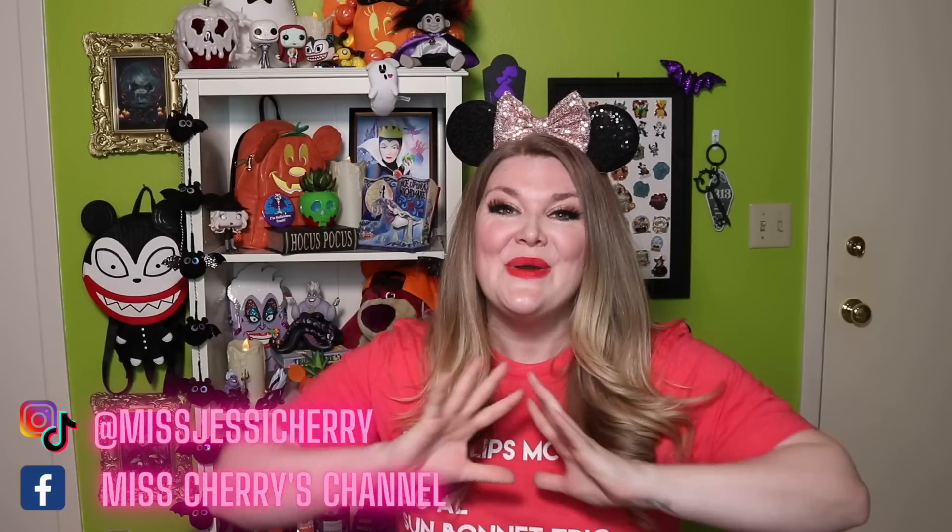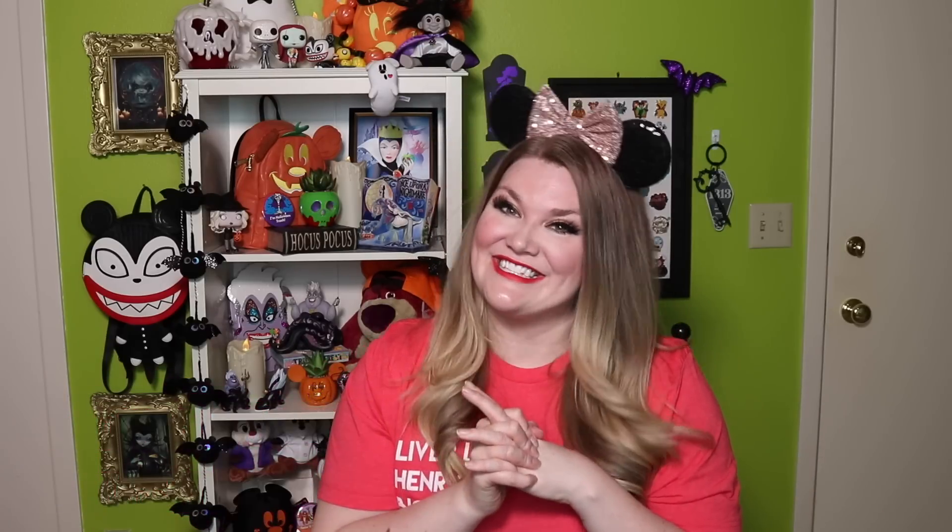If you enjoyed this video, give it a thumbs up. Also be sure to subscribe down below and join our cherry blossom family. You'll also want to follow me on Instagram, which is at Miss Jessie Cherry. We've got a couple of very exciting announcements coming to the channel very, very soon within the next few days and you are not going to want to miss this. Thank you so much for being here. I love you guys. Huge thank you to Dizbox for sending this my direction, and I will see you guys in the next video. TTFN. Bye.